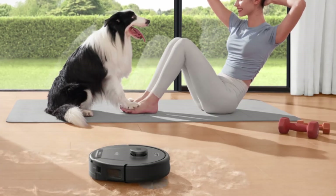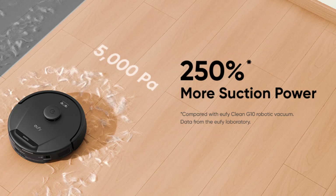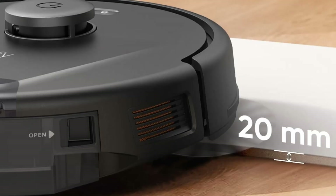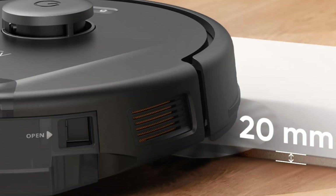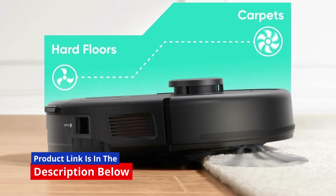In today's fast-paced world, maintaining a clean home can be a challenge, especially if you're juggling work, family, and other responsibilities. That's where this Eufy L60 robot vacuum comes in — a smart, efficient, and powerful vacuum designed to make your life easier.